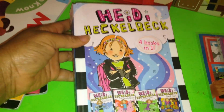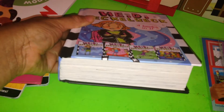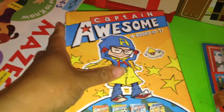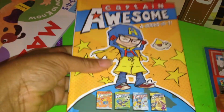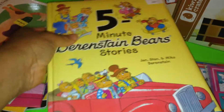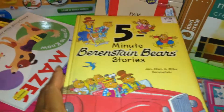From Costco, I got this Heidi Heckelbeck four-books-in-one series — it's nice and thick, containing all four books. I got it for my daughter. I also got Captain Awesome — four books in one as well — and these were $7.99, which I thought was a great price. I also picked up a Berenstain Bears Five-Minute Stories collection, which contains 12 best-loved tales.